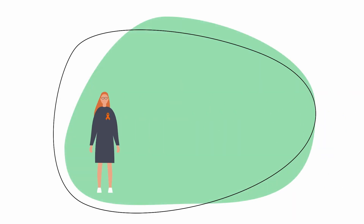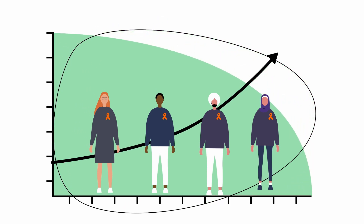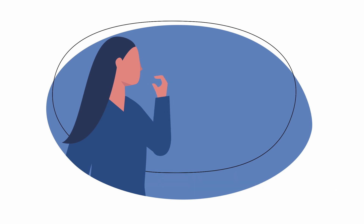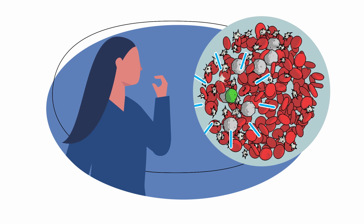Recent treatment advances in chronic myeloid leukemia mean that most people diagnosed with CML today can expect to have a good quality of life and a normal lifespan. The most common treatment for CML is targeted therapy with a group of medicines known as tyrosine kinase inhibitors, or TKIs for short. These targeted drugs work by attacking cancer cells directly without damaging normal healthy cells.